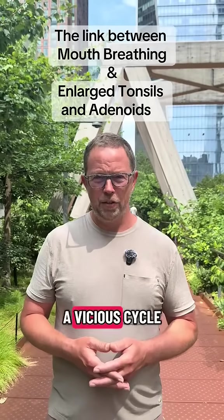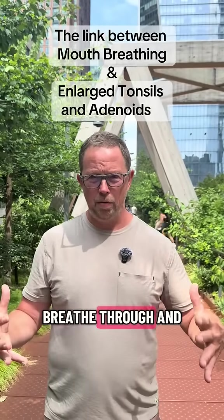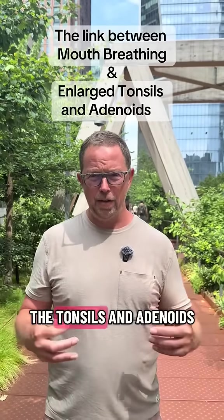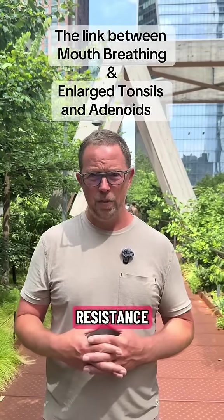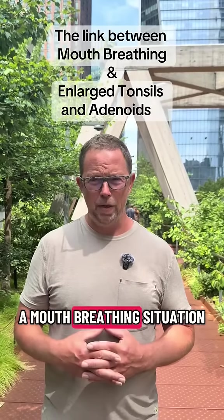So as you can see, it's sort of a vicious cycle where we're trying to get airway space to breathe through, and the high pressure is drying out, causing swelling in our tonsils and adenoids, further shrinking our airway space, causing more airway resistance.